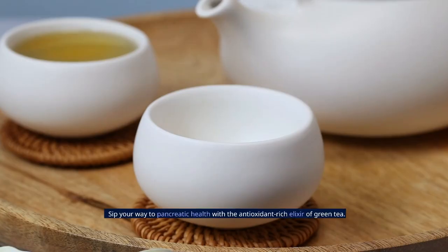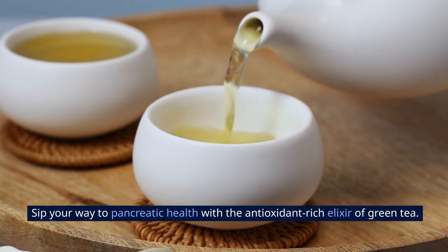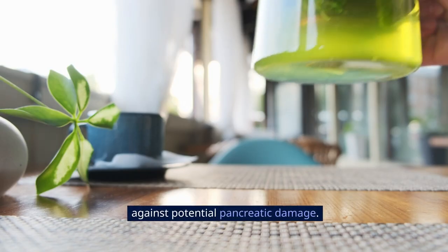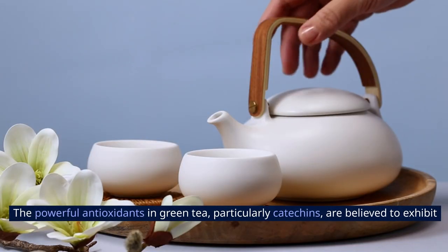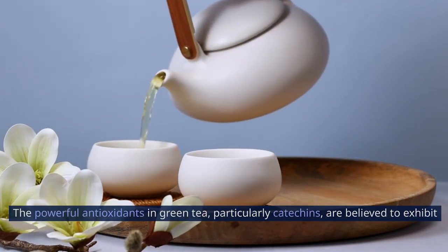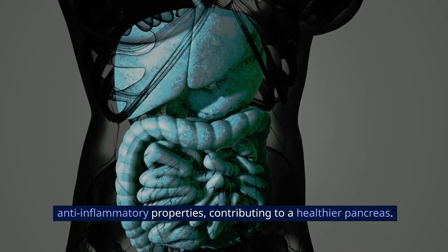8. Green Tea. Sip your way to pancreatic health with the antioxidant-rich elixir of green tea. Renowned for its numerous health benefits, green tea may play a protective role against potential pancreatic damage. The powerful antioxidants in green tea, particularly catechins, are believed to exhibit anti-inflammatory properties, contributing to a healthier pancreas.